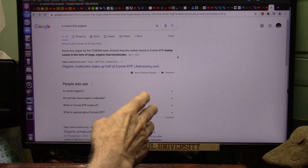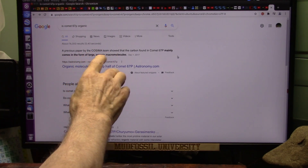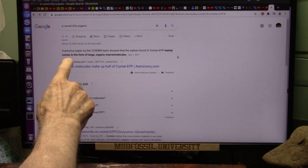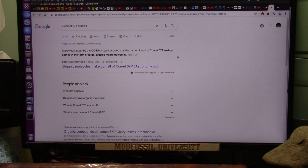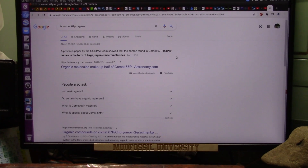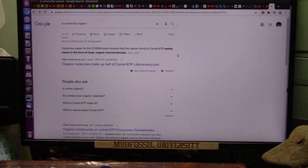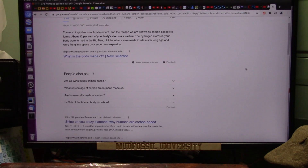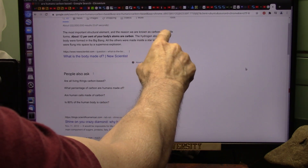We're going to be looking at comet 67P. A previous paper from this team showed the carbon found on 67P comes in the form of large organic macromolecules. What's a macromolecule? These aren't just little dust — these are chunks of carbon-based life. Remember these words: the most important structural element, and the reason we are known as carbon-based life.